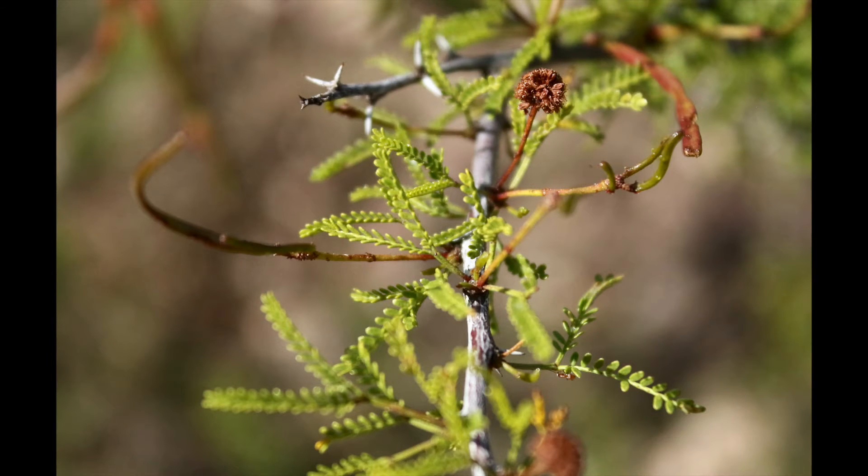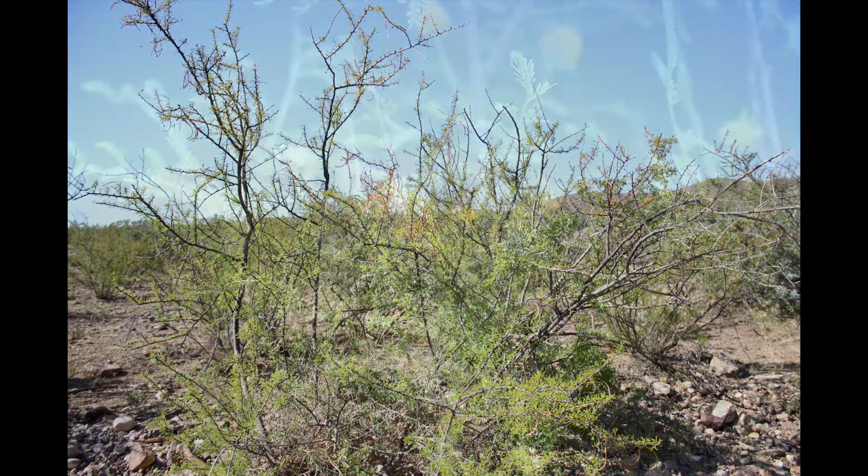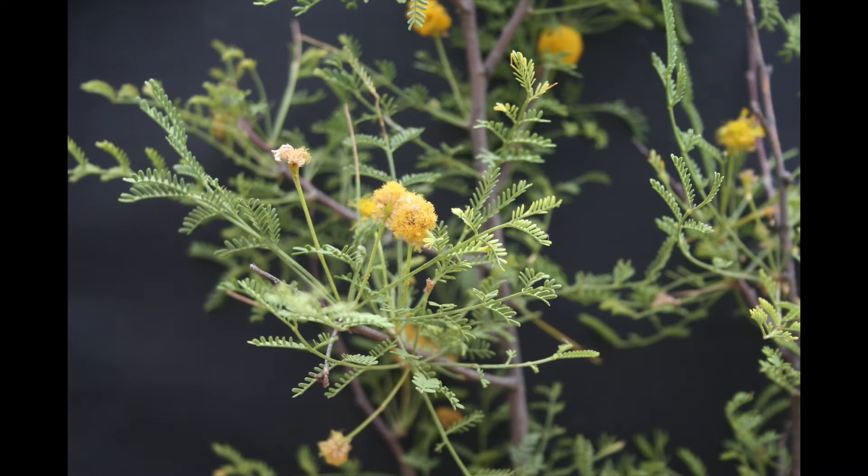The leaves are twice compounded, meaning that the leaves have leaves, and it appears almost fern-like at first glance. The crude protein content is near 24%; however, cyanide-forming compounds make this plant very unpalatable to all classes of livestock, exotics, and mule deer. The flower is a showy, round, bright yellow sphere of stamens that produce a sweet smell.